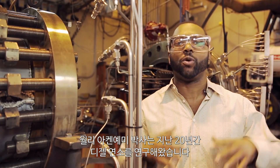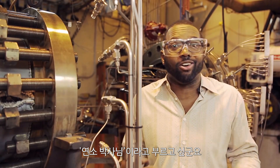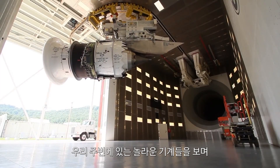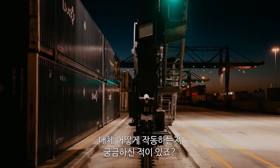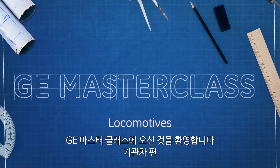Dr. Wally Akanyemi has been focused on diesel combustion for over 20 years. In fact, I kind of like to call him Dr. Combustion. You ever look around at all the incredible technology in our world and think to yourself, how in the name of science does all this work? Me too. I'm Baratunde Thurston and this is GE Masterclass.